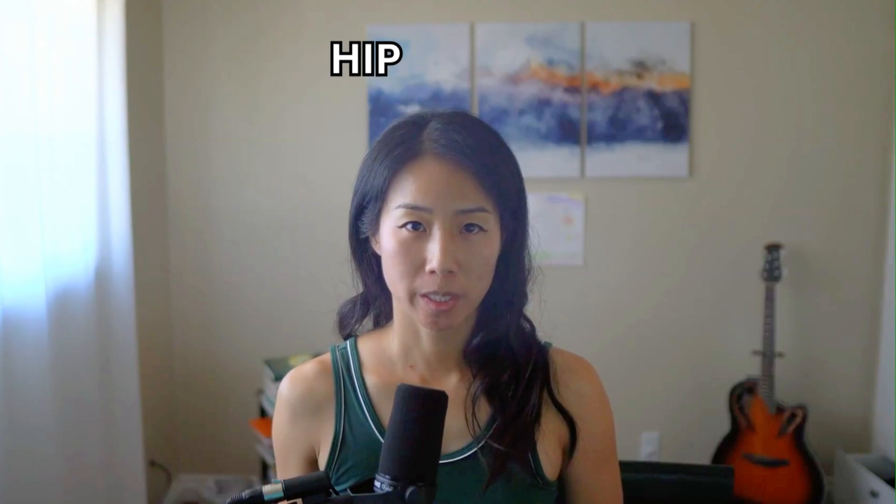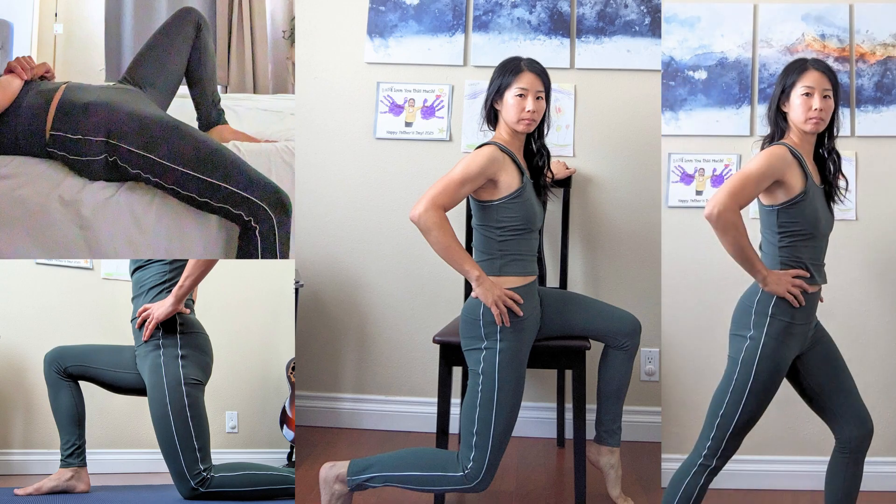The next treatment option is a hip flexor stretch. We can do this in many positions: lying over the edge of the bed, half kneeling, sitting over the edge of a chair, or standing. It's important to try not to arch your low back while doing this stretch. It's thought that this will reduce tightness and tension in the hip flexor muscles. Since sitting or hip flexion tends to ease symptoms, people often develop tight hip flexors over time. It's also important to initiate hip extension tolerance, as hip extension usually aggravates symptoms but is needed for daily activities.